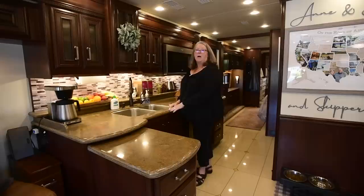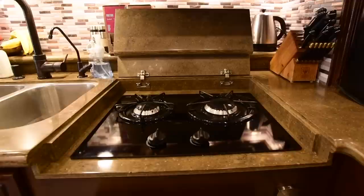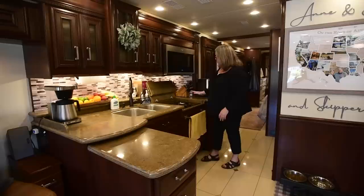We have a microwave convection oven, which is a little bit of a learning curve for figuring out how to work it. But once you get past the learning curve and read the manual, you can cook all kinds of things in here. We also have a two-burner propane cooktop, so we cook most of our dishes on the stove.